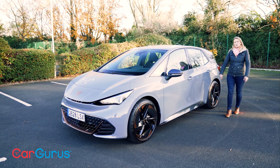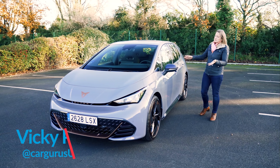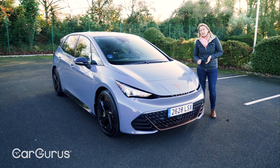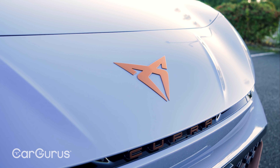The Cupra is, of course, the sportier offshoot brand from Seat, and the Born has exactly the same batteries as the Volkswagen ID.3 and doesn't get any more power either. You've got the options of a 45, a 58, or a 77 kilowatt hour battery, which delivers an official WLTP range of between 211 and 336 miles.